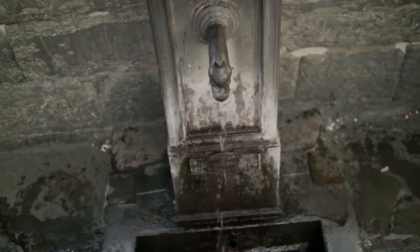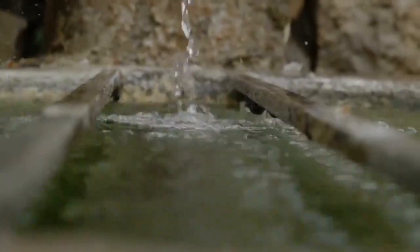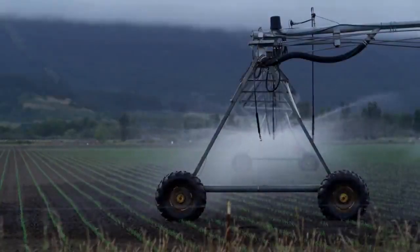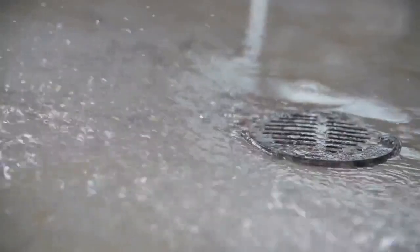The journey to clean drinking water is a contaminated one. On a global scale, medical, industrial, and agricultural advances in technology frequently do not have the proper disposal technology for the contaminants their manufacturing processes create. Municipal water systems worldwide rarely have the oversight or advanced testing required to detect these harmful contaminants.